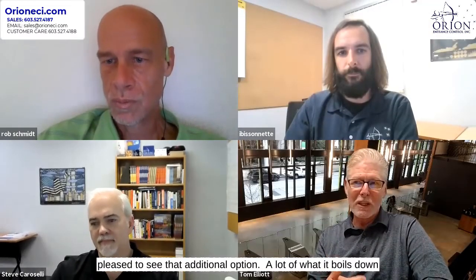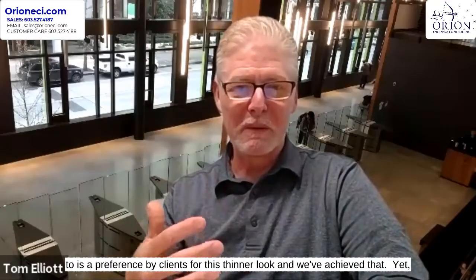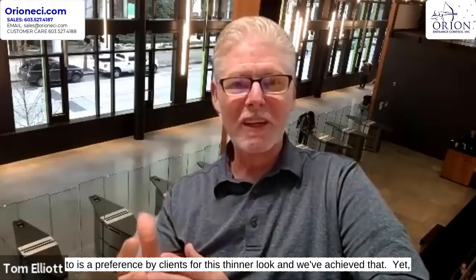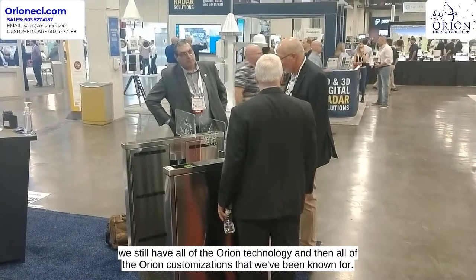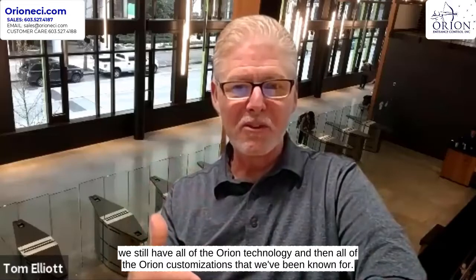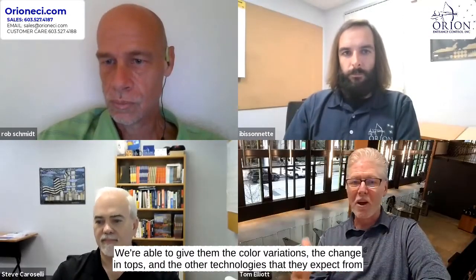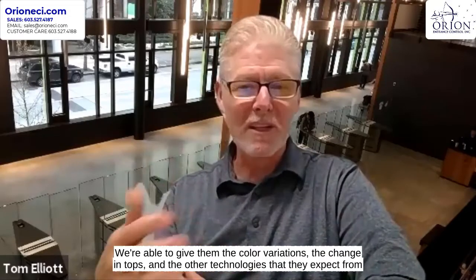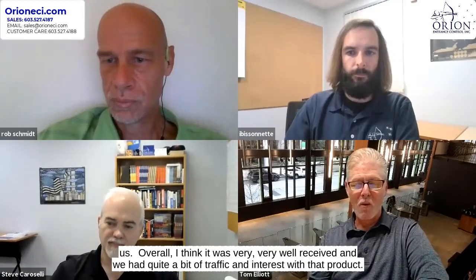A lot of what it boils down to is a preference by clients for this thinner look. We've achieved that, and yet we still have all of the Orion technology and all of the Orion customization that we've been known for — the color variations, the change in tops, and the other technologies that they expect from us. Overall, it was very well received, and we had quite a bit of traffic and interest with that product.